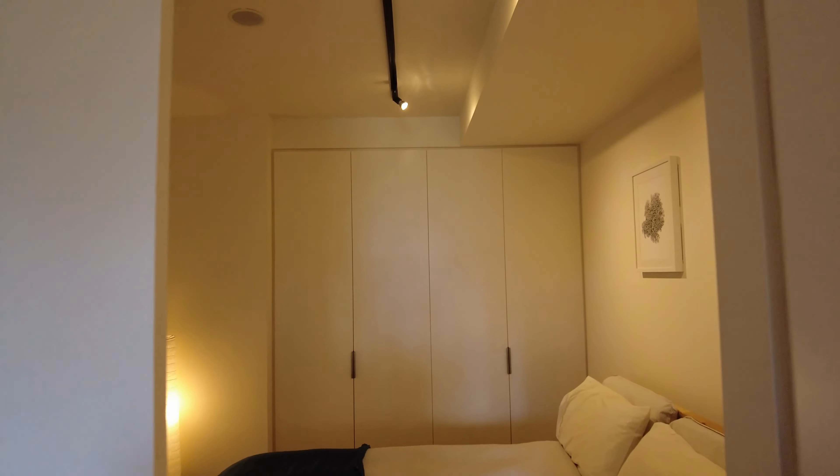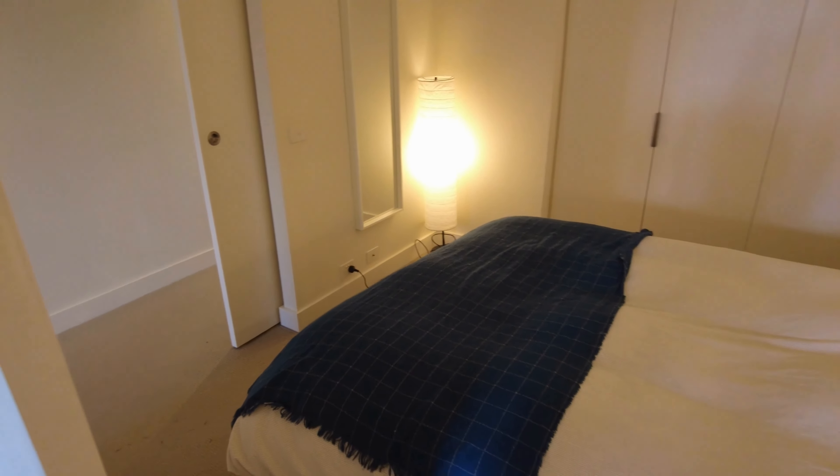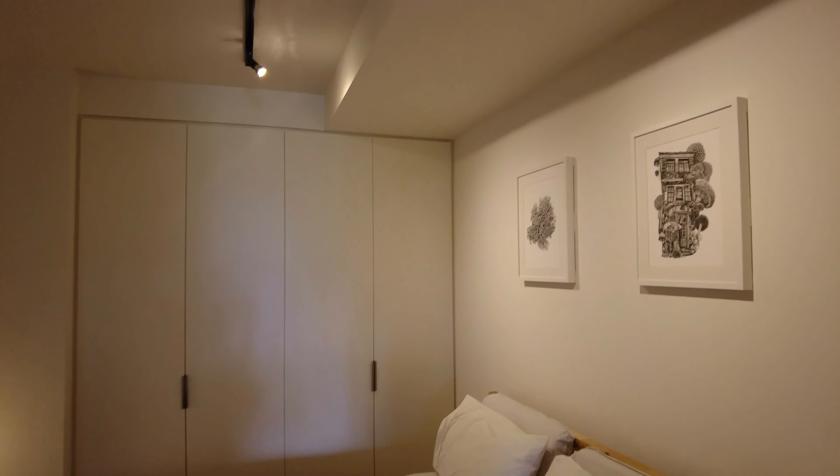Flowing through into the central bedroom — as you can see, queen-size bed with a full wall of wardrobes and carpet throughout.